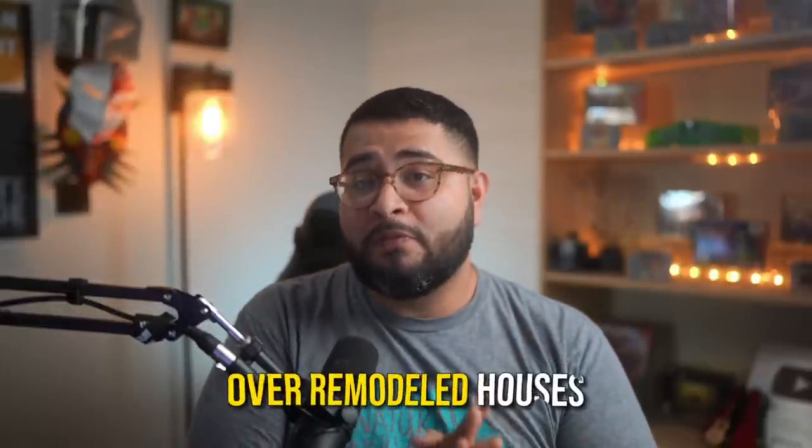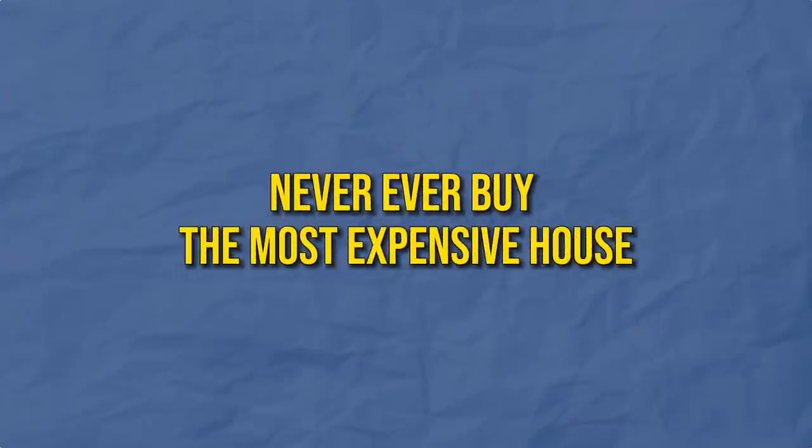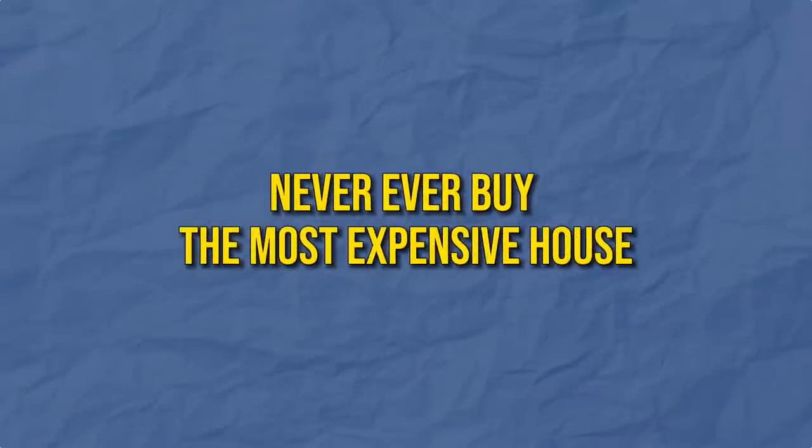First up: over-remodeled houses. If a house is over-remodeled, they're probably asking for top dollar — and you never, ever, ever want to buy the most expensive house in the neighborhood. When you're trying to get the house as cheap as possible and put yourself in the best position for the future, it just doesn't make sense to be the top marker. You want your neighbors to be upset because you bought your house too cheap — that's the kind of goal you're trying to accomplish.